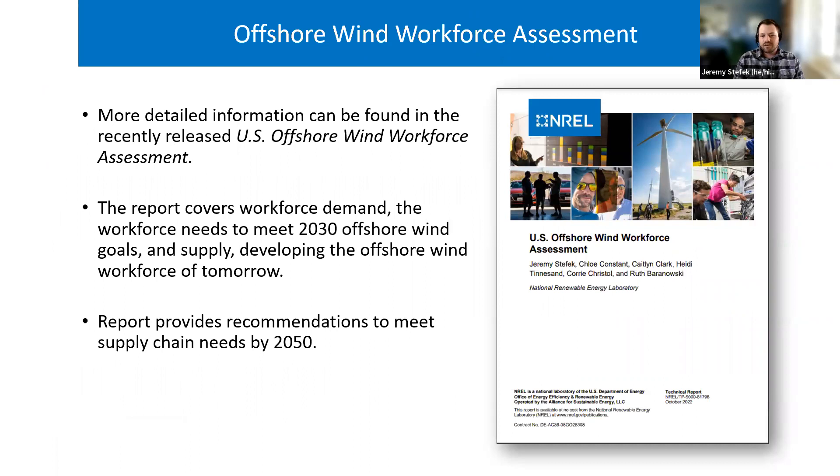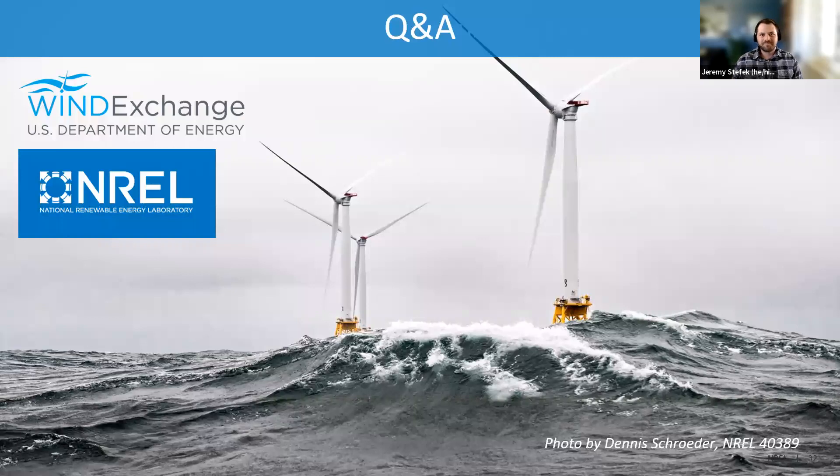All this and more is detailed in the recently published US Offshore Wind Workforce Assessment. Within this report you can find detailed job estimates for all industry segments, credentials for different offshore wind jobs, a gaps analysis of education and training programs, and discussion of gaps and opportunities for offshore wind training programs. Please reach out if you have any questions as you're reviewing the report.